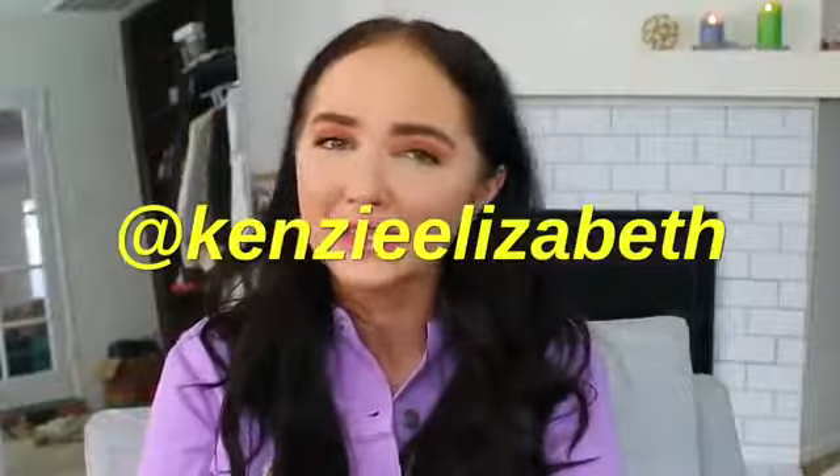Also, if you guys want to see me style these bags, follow my Instagram. That is where I post more styling kind of stuff. But anyways,